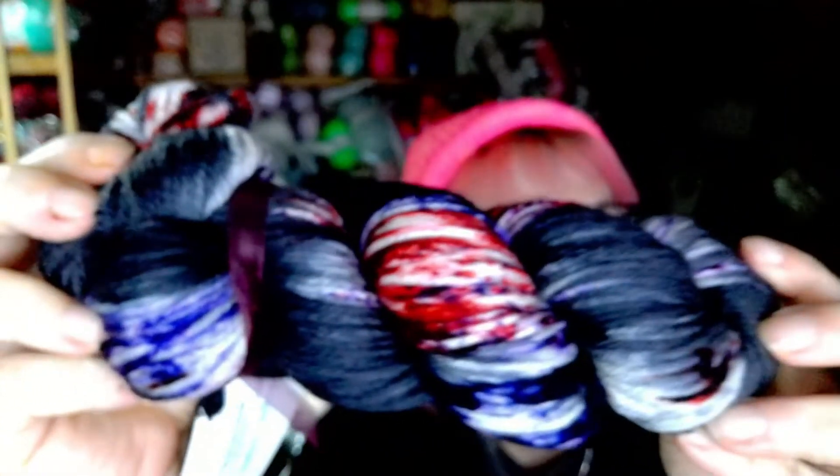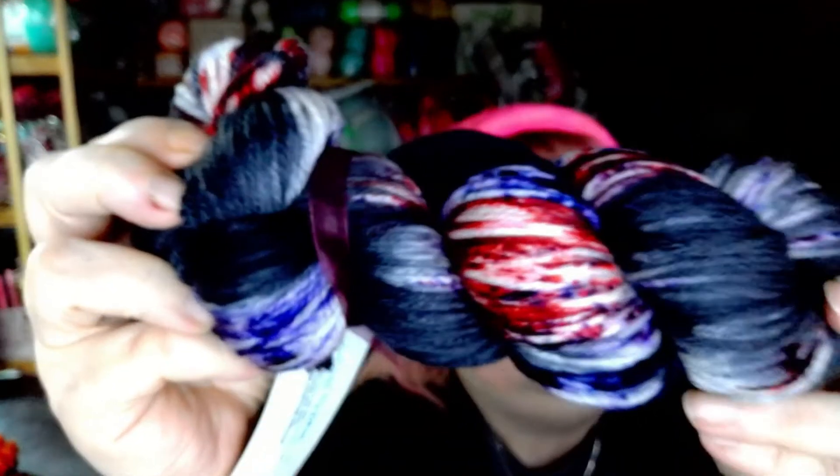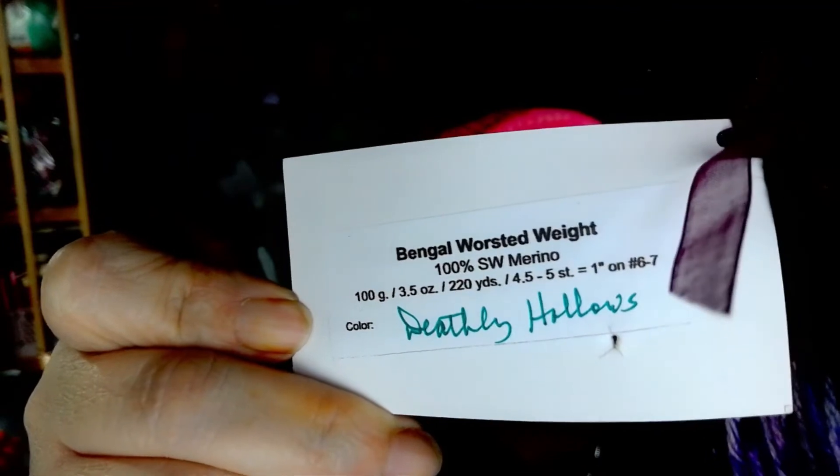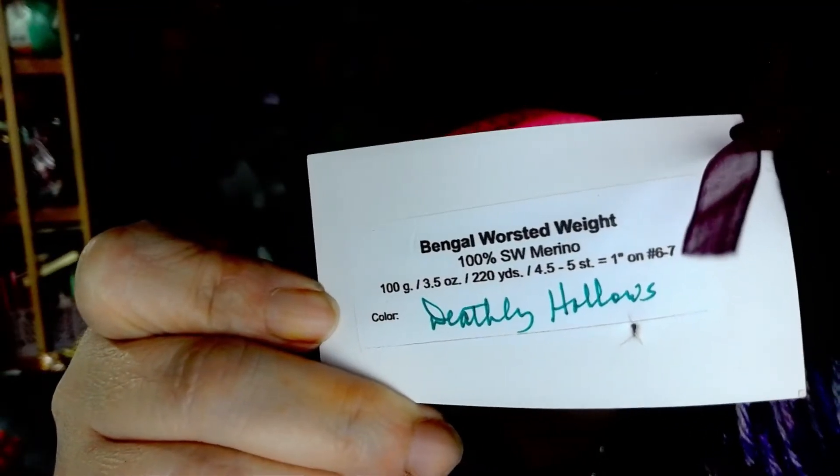It's really pretty — look at that! I get mine on the Bengal worsted, so mine is on worsted weight. It's 100% superwash merino, 100 grams and 220 yards, and this colorway is called Deathly Hallows.